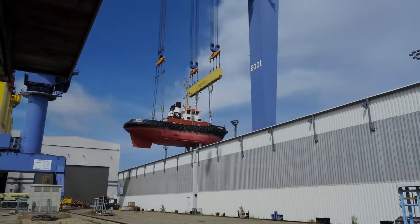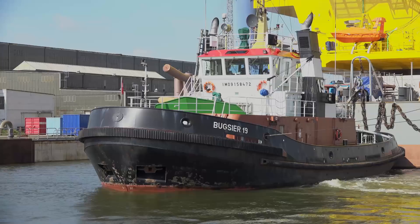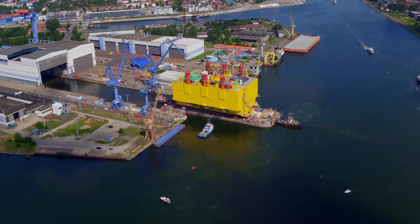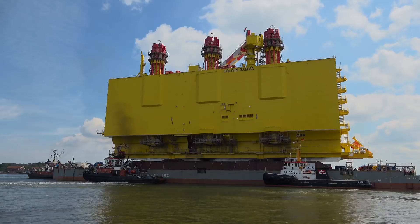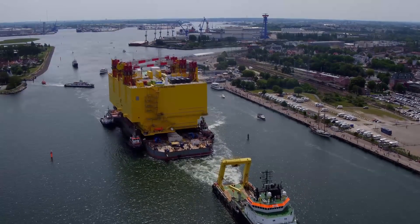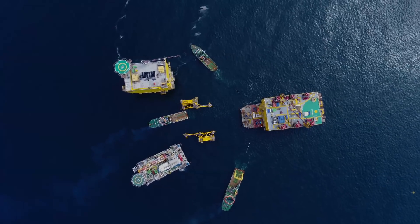Now it's time for the flying tugboat. The tug that had to be hoisted behind the topside on the barge pushes, while the tug at the front pulls. Once out of the dock, the barge is turned and off it went — up and around Denmark, and back down the other side, for the rendezvous at sea with the jackets.